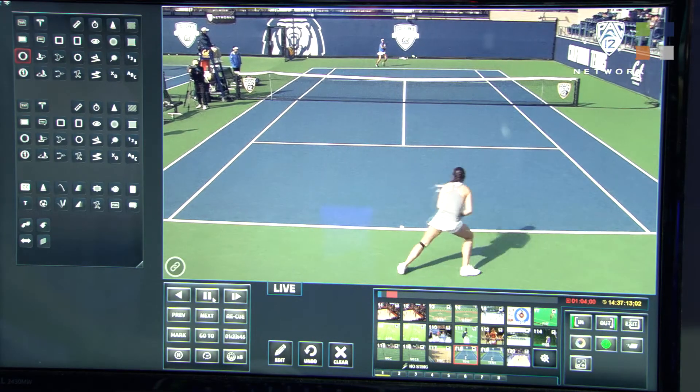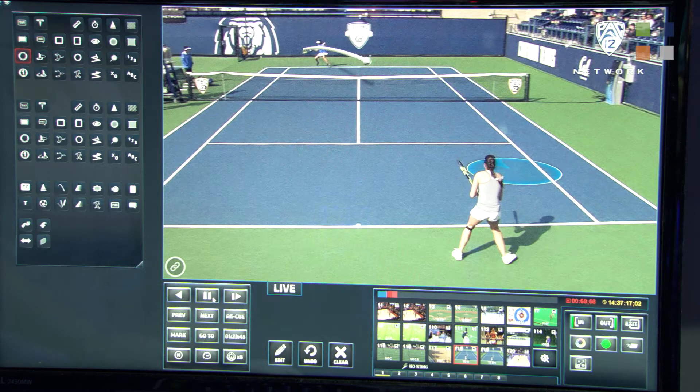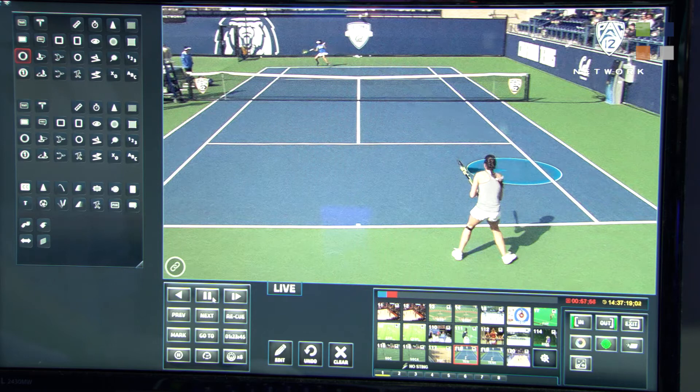I'll show it on a tennis court as well. Right here you'll see the shot track coming from the player on the baseline. There you have it. So our 3D feature on the fly — something that's really quick, really easy — a new feature.